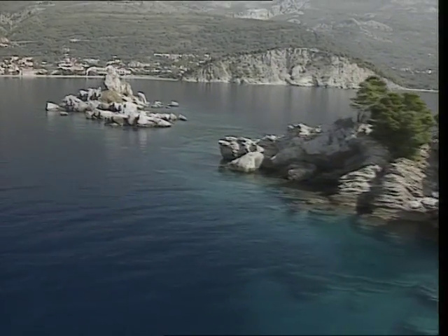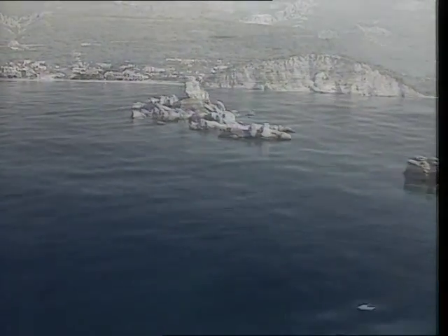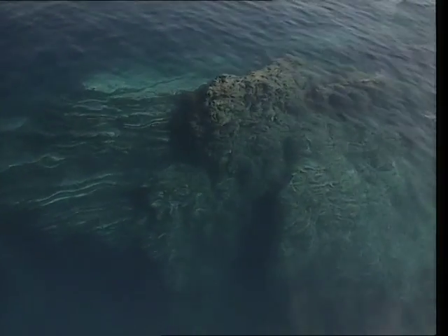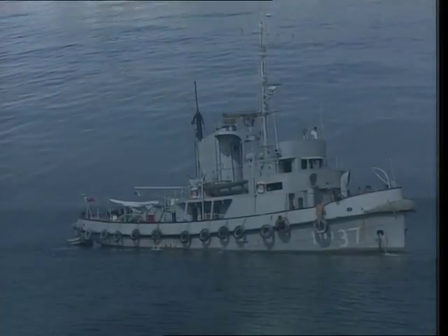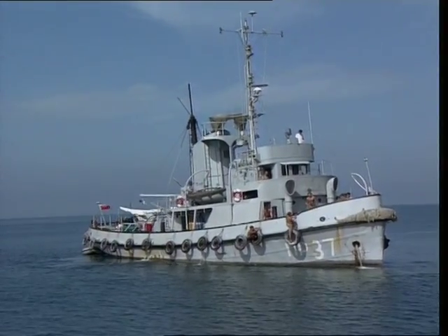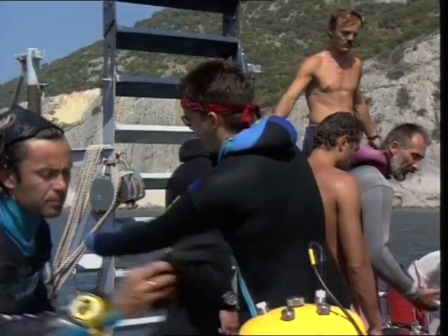On other natural reefs, things are considerably different. The last oasis of untouched underwater life is the reef in the vicinity of the Montenegrin coastal town of Petrovac. The two tops of this reef, sticking out of the sea, are referred to as the islands of Katici.